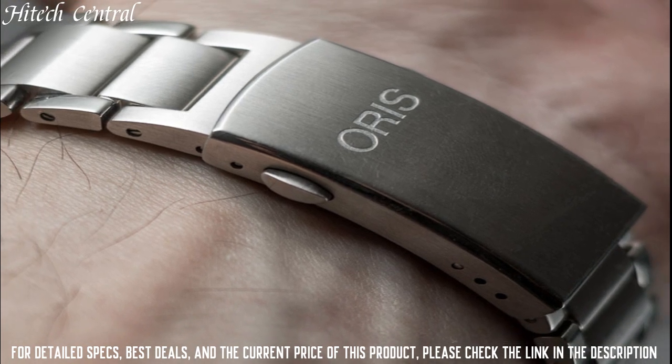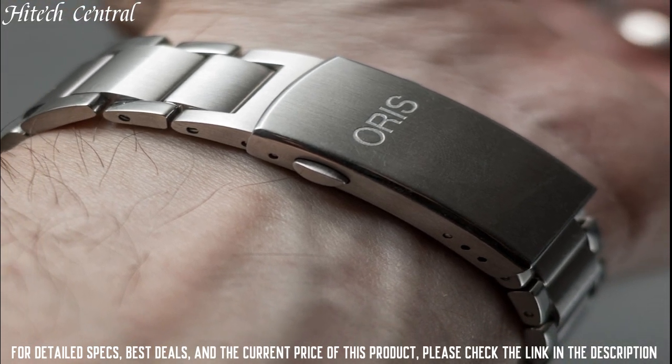Functions: date, hour, minute, second. Dress watch style.